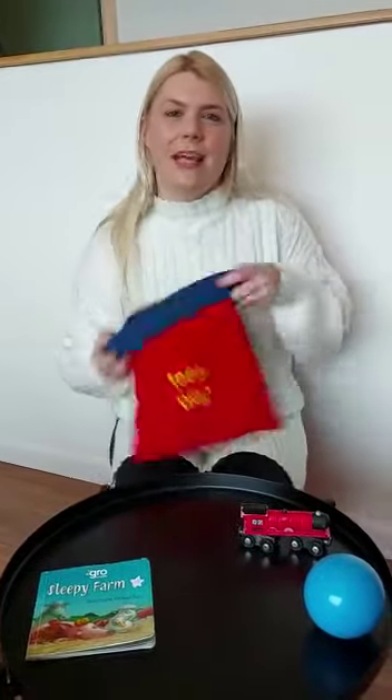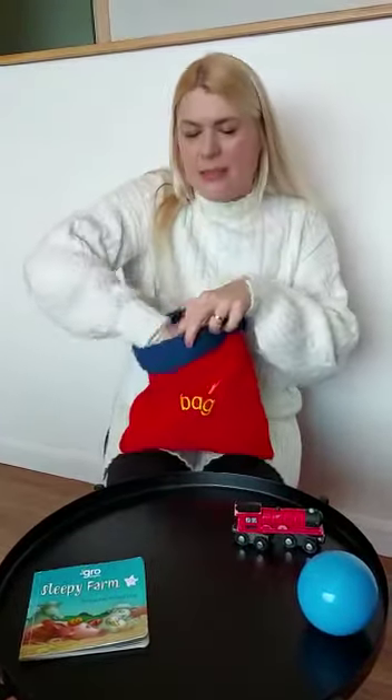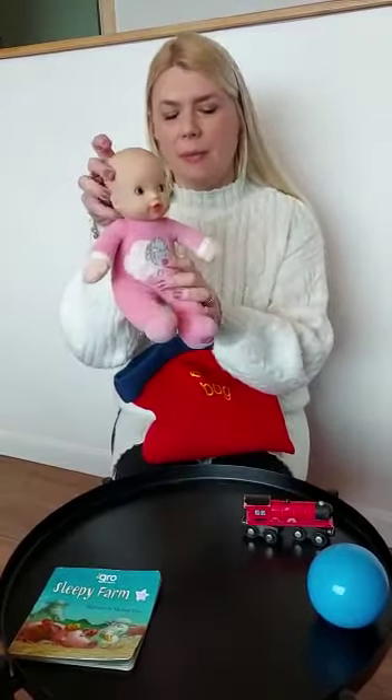What have we got in the bag today? In the bag today? A baby. Baby.